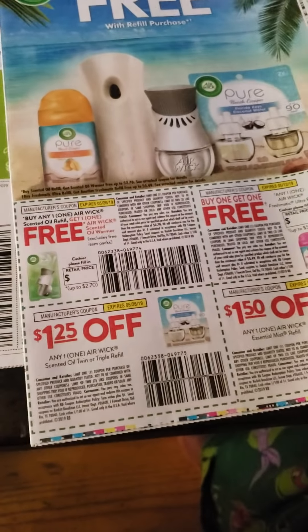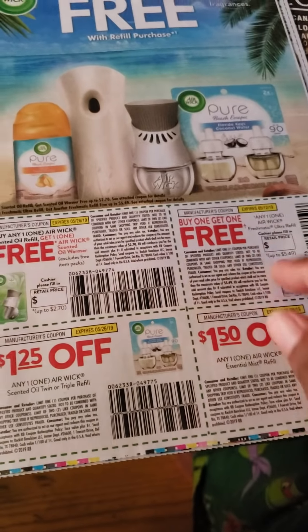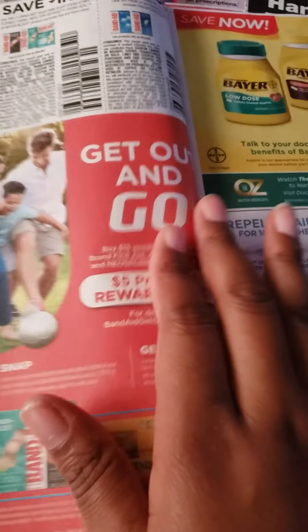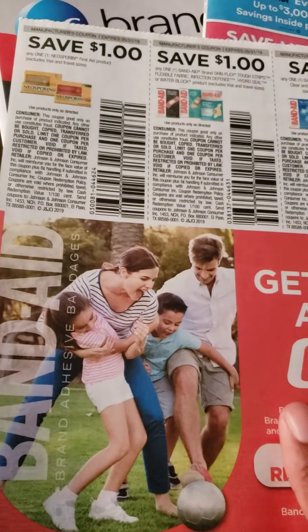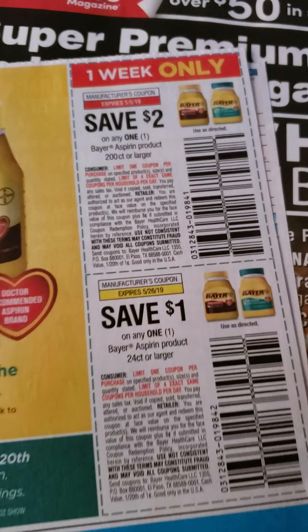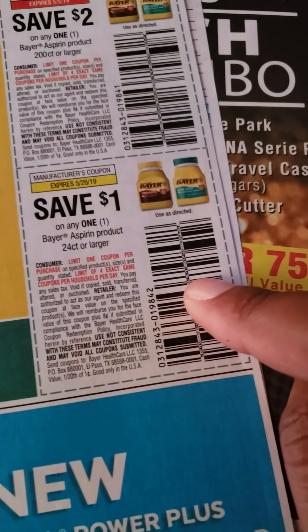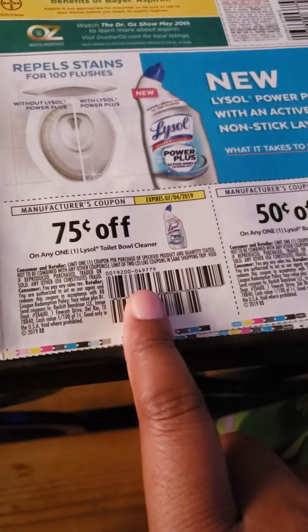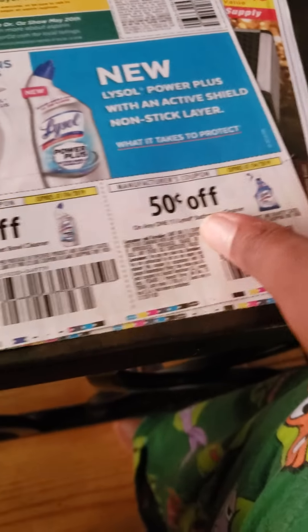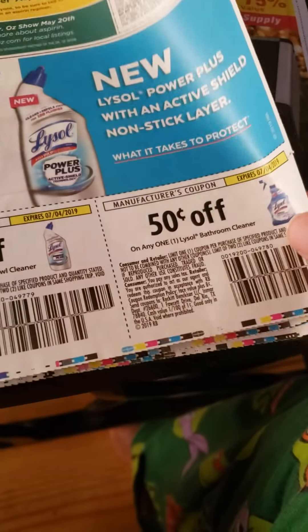At Walmart, Ibotta has a rebate on some of these as well. Then we have Neosporin and Band-Aid. There's a one-week-only coupon here, so be careful to watch the expiration dates on these — this one expires May 5th, but this one will last until the 26th. This one is Bayer. We have 75 cents off any one Lysol Toilet Bowl Cleaner, as well as 50 cents off the Lysol Bathroom Cleaner.